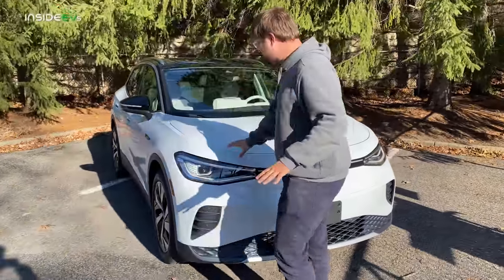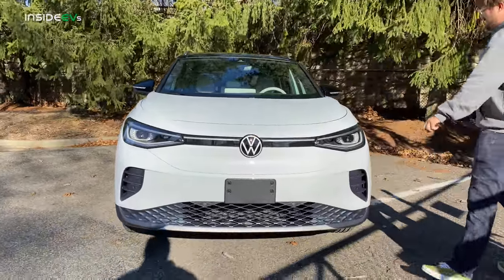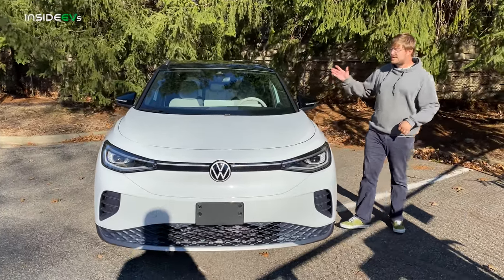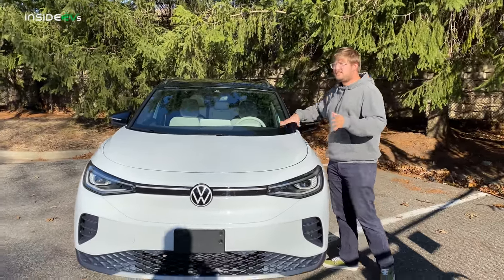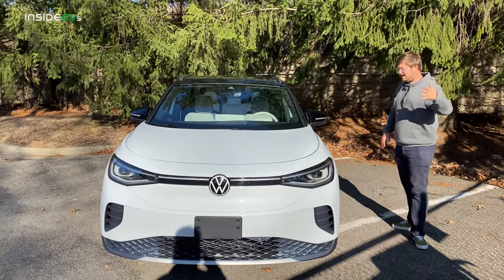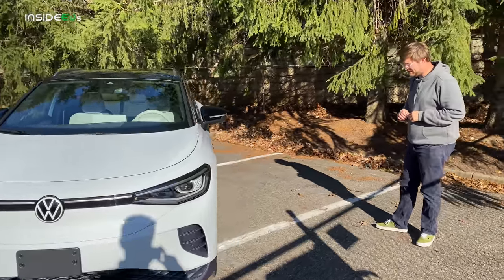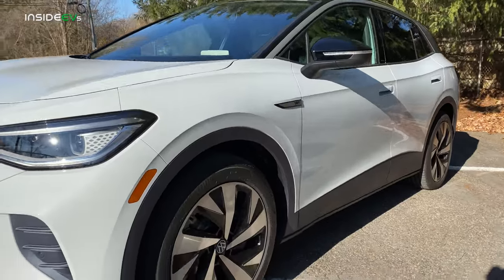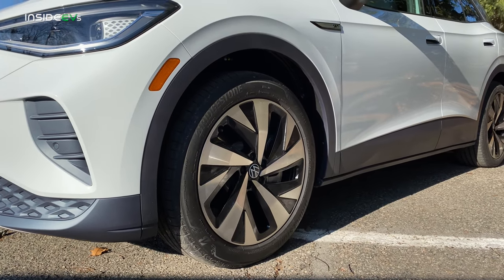Being the First Edition, this one has the light-up badge, which is really cool. Up front there's no front trunk, unfortunately — this is where they've put all their power electronics, HVAC, everything stuffed up in here, so you get a larger cabin. We've also seen this on the Nissan Ariya — it's a very similar approach. This one's on 20-inch wheels.